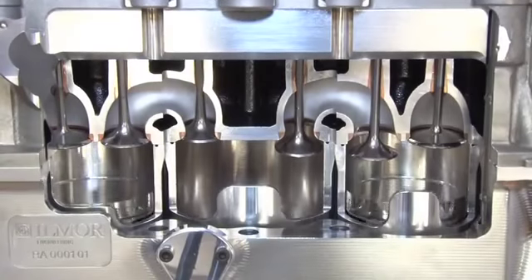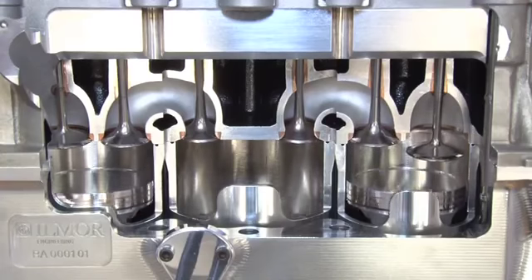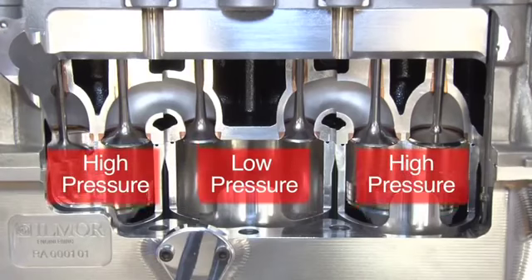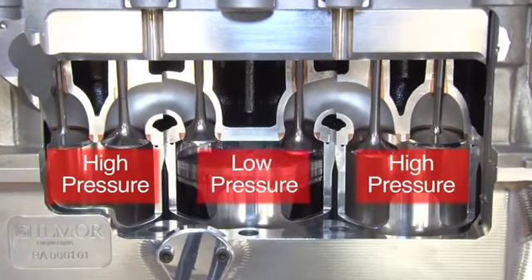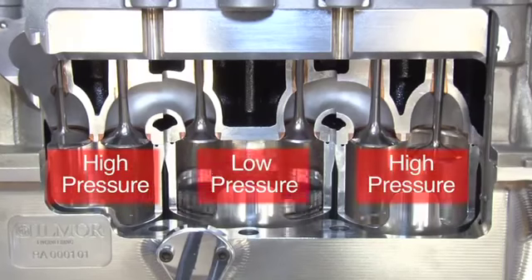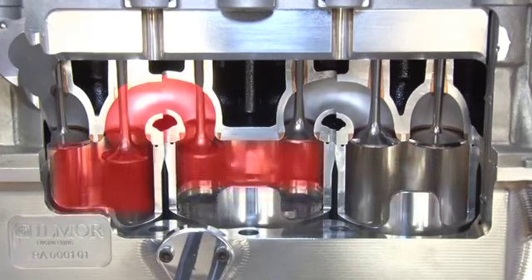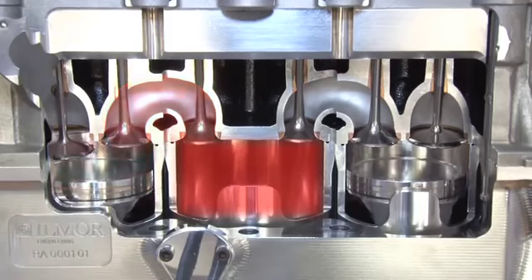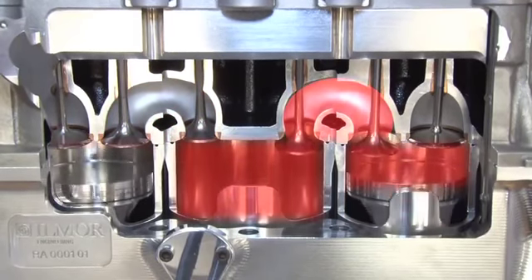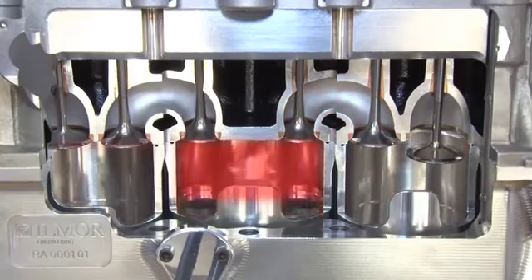The five-stroke concept utilises two fired high-pressure cylinders operating on a conventional four-stroke cycle, which alternatively exhaust into a central expansion low-pressure cylinder. This low-pressure cylinder harnesses additional work from the expanding exhaust gases, which is discharged directly to the exhaust system in a conventional four-stroke diesel or gasoline engine.